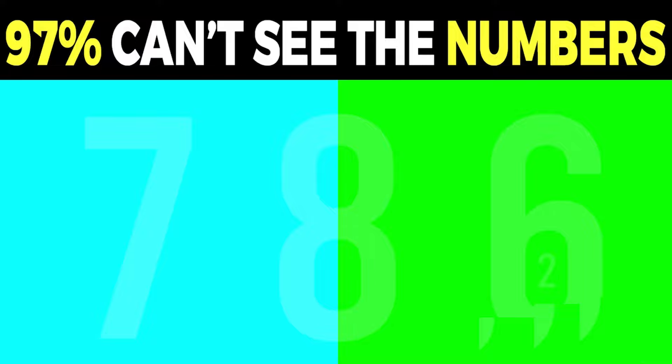On our screen there's a teal color on the left and a green color on the right. There's actually a number hidden inside of this image, and 97% of people can't see the number. Are you that 3% of people that can see it? Comment down below what you think it is and then I'll reveal the hidden number. The hidden number is actually 786, and it blends in so well into this image. Were you able to see this or was it too hard?